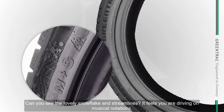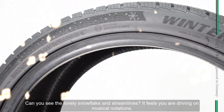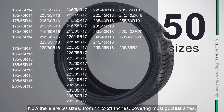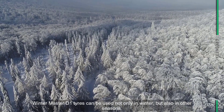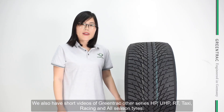Can you see the lovely snowflake and the streamline lights design? Now there are 50 sizes from 14 to 21 inches, covering most popular sizes. Wintermaster D1 can be used not only in winter but also in other seasons.